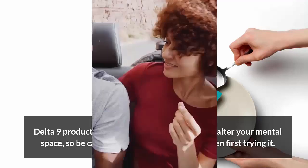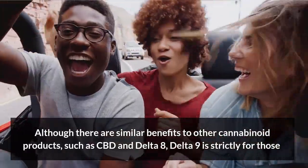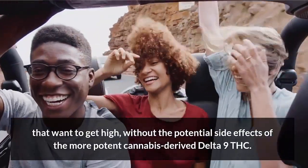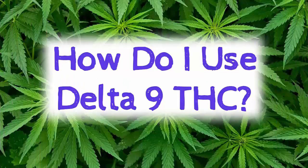So be careful with dosage, especially when you're first trying it. And although there are similar benefits to other cannabinoid products such as CBD and Delta-8, Delta-9 THC is strictly for those that want to get high without the potential side effects of the more potent cannabis-derived Delta-9. So how do you use Delta-9?